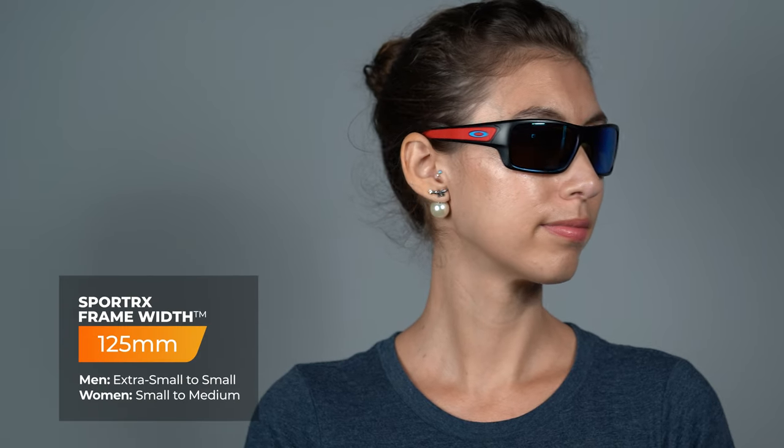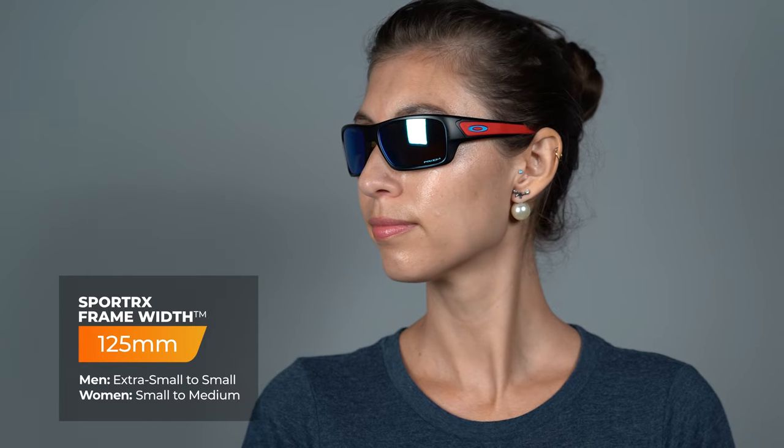With their three-point fit system, they make sure it holds on to the head well — instead of wrapping behind the ear, it holds on to the side of the head. You want a good balance of pressure to keep it on without causing discomfort or headaches, and they achieve that very well thanks to the O Matter frame material. The Prizm lens technology is available in both non-prescription and prescription. The sizing on this is 125 millimeters, landing you at a men's extra small to a women's small.